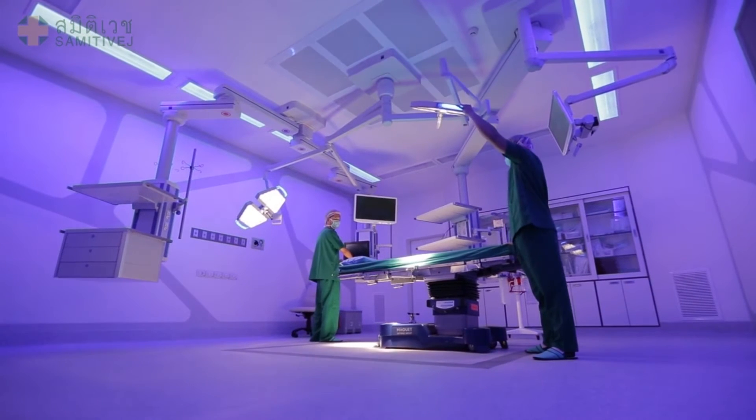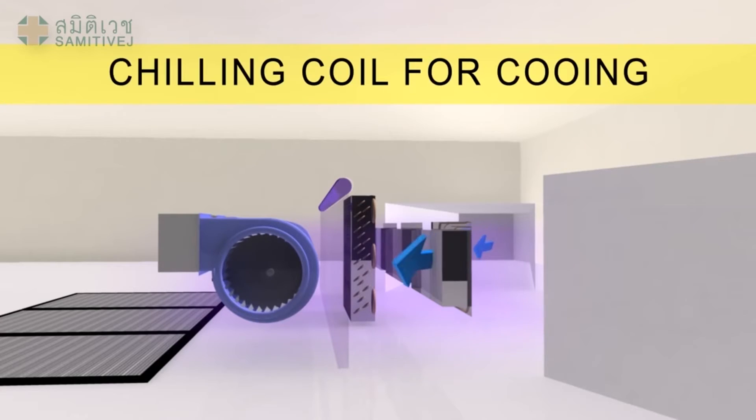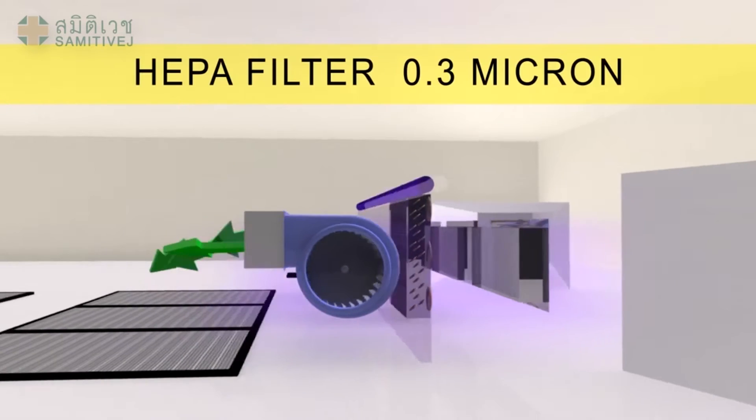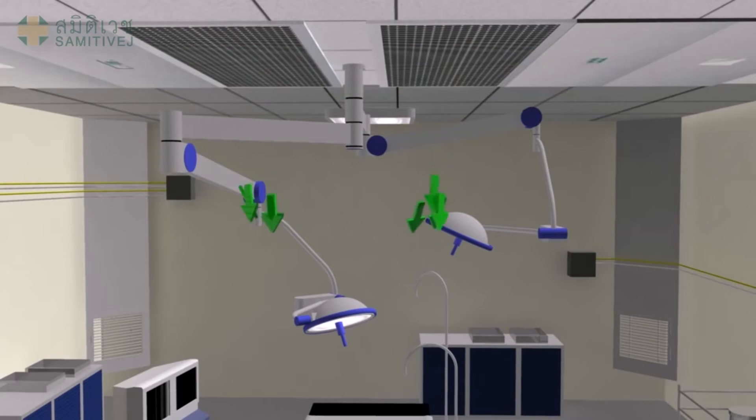Most importantly, a laminar air flow system has been installed in all operating rooms. Air is released from the ceiling, providing the flow of clean air over the operating table, and lowering the risk of infection, which is always a primary goal of surgery.